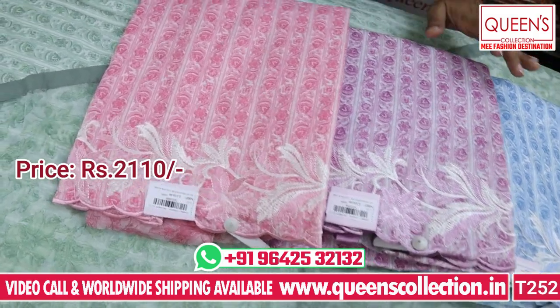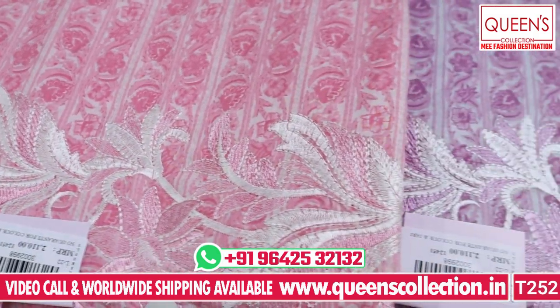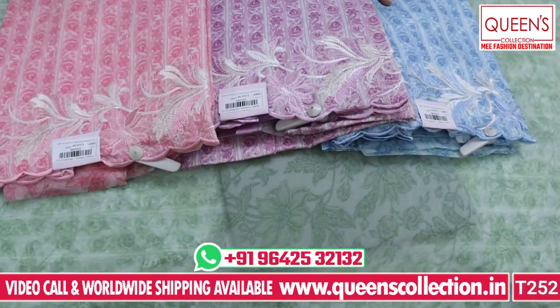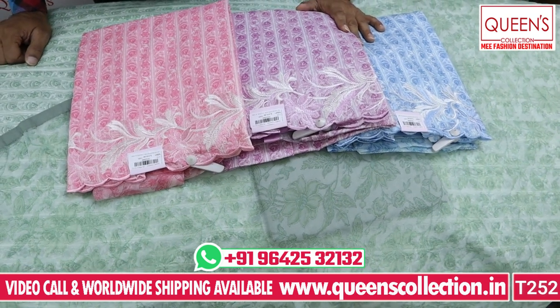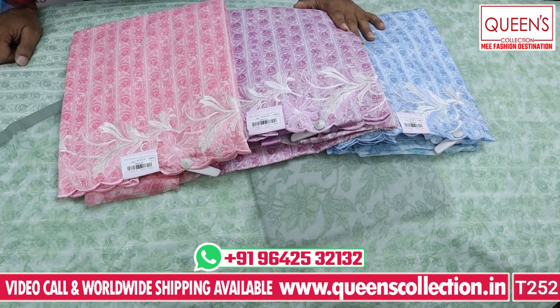Friends, I have added a fancy variety here. You can see that there are ready-made materials in the store — kurtis, nightwear, sinker, and bottomwear are also available. There is also a video call facility available. Thank you very much for your support.